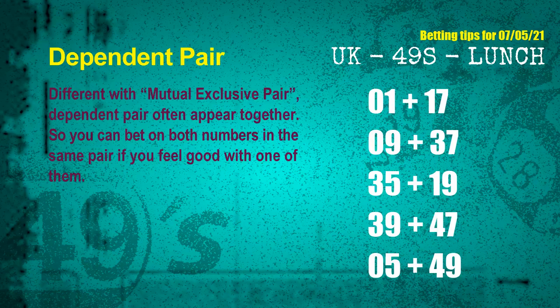Some numbers are mutual exclusive, some are dependent. Numbers in the same dependent pair you can bet on both, because they are often drawn in one draw. The dependent pairs for the next draw are: first pair 01 and 17; second pair 09 and 37; third pair 35 and 19; fourth pair 39 and 47; fifth pair 05 and 49.